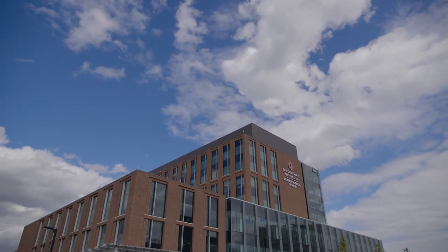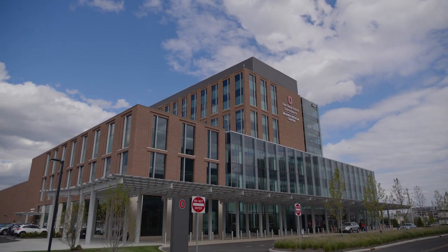Nationwide Children's Hospital and the James Comprehensive Cancer Center at the Ohio State University Wexner Medical Center are proud to welcome you to the Proton Center, Central Ohio's first proton therapy treatment facility.